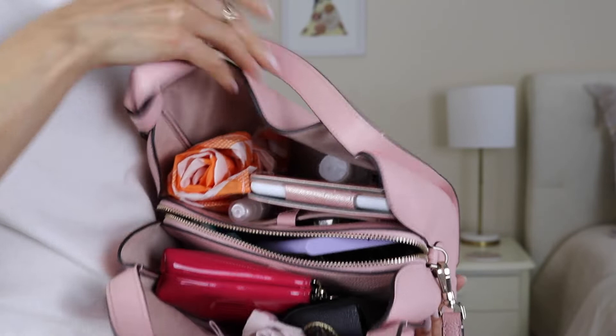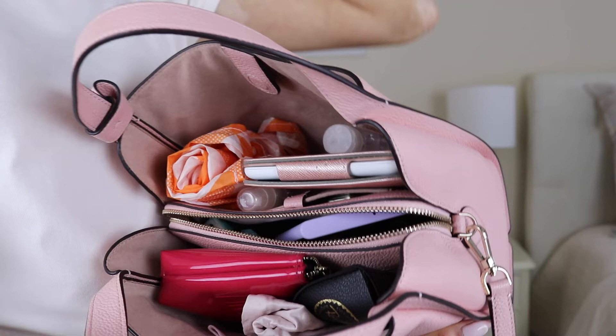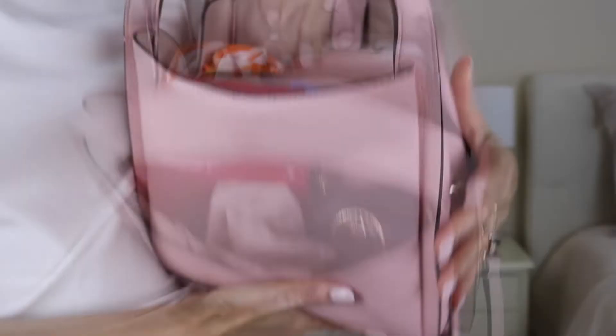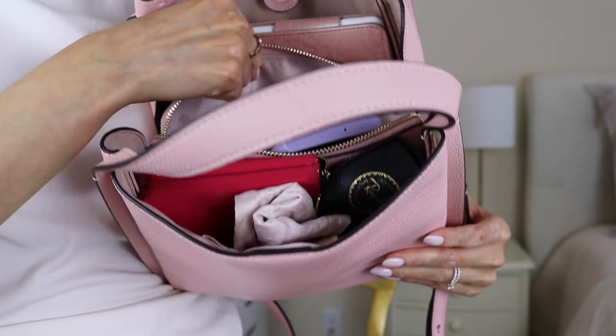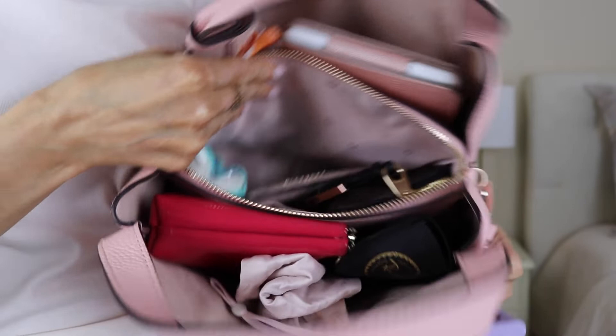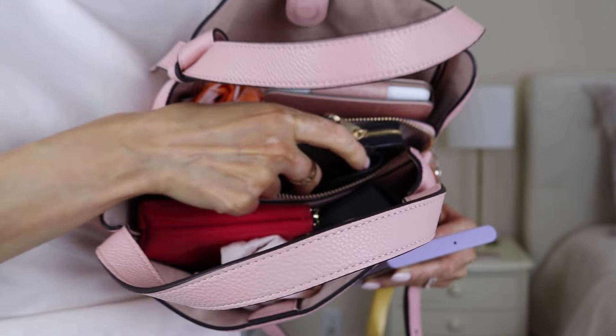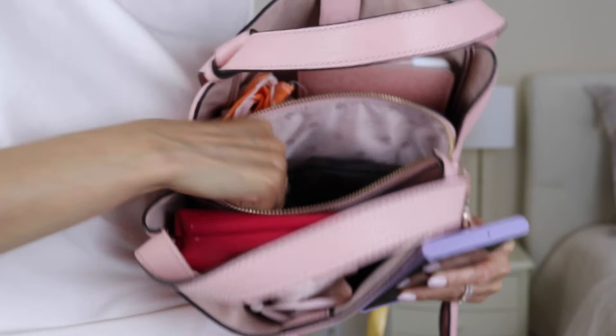In the first compartment we have a mask, a little makeup bag, sunglasses, and lotion. In the other compartment there's a reusable bag, my Kindle, a straw, Germ-X, and hand sanitizer spray. In the middle zipped compartment I have my phone, a card holder, a pen, my keys in a pretty big pouch, and Kleenex. This bag can truly fit a ton of things.